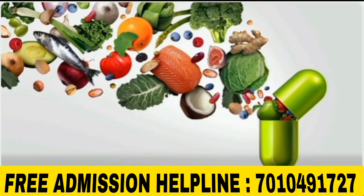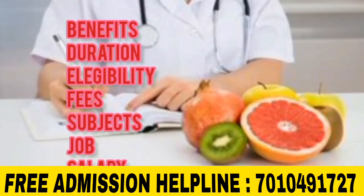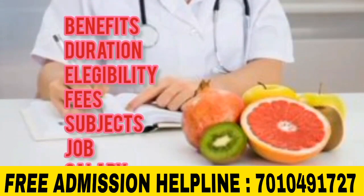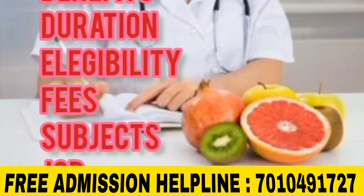In this course, we will talk about full details — benefits, duration, eligibility, what subjects are in the course, what the fees are, what jobs are available, and what the salary is. We will cover all the full information.